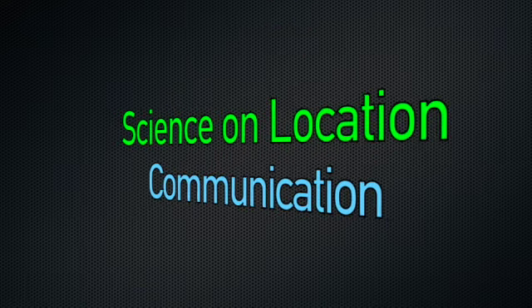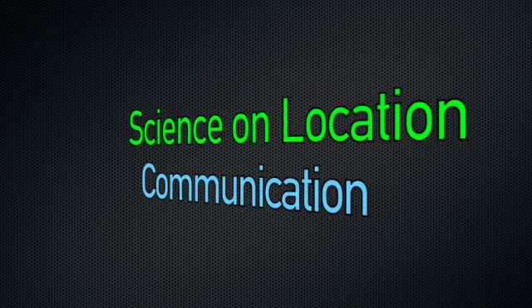Welcome to Science on Location. Our focus today is communication.